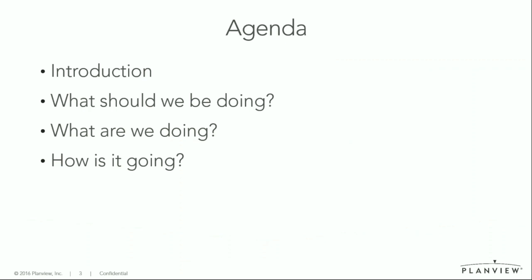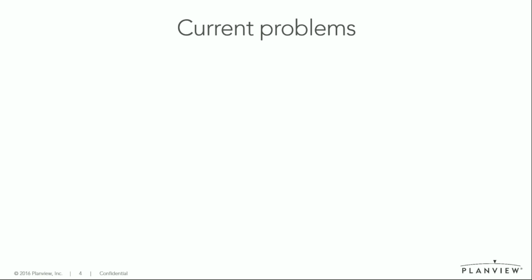What I will talk to you about today is a brief introduction and then we'll dive into the whats and hows — like what should we be doing, what are we doing, and how's it going? I've had a role as product manager, where I was in charge of renewing the portfolio tool inside Project Place, and I talked to a number of PMOs and portfolio managers across Europe. I found that in maturing or early PMOs, when moving from individual projects to project-based organizations, there are a number of problems that people run into.